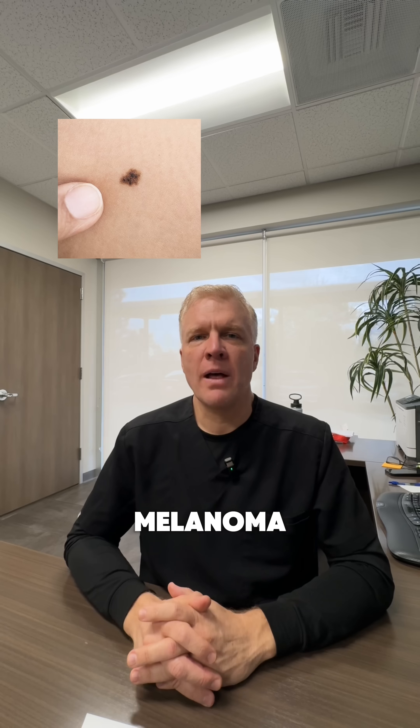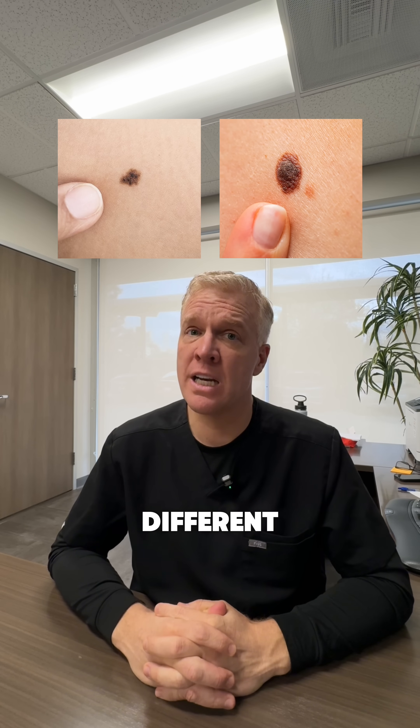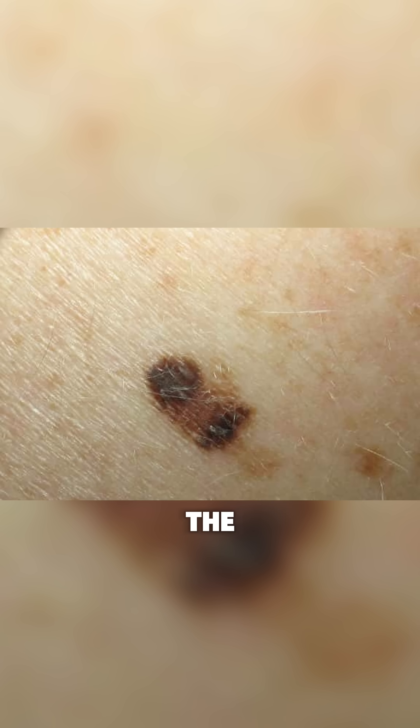Let's do this. Melanoma versus a benign nevus or mole. This one is a little bit tricky because melanoma can look like a lot of different things. Only 20 to 30 percent of melanomas arise within a pre-existing mole. 70 to 80 percent of melanomas arise de novo, meaning new — they just pop up on the skin.